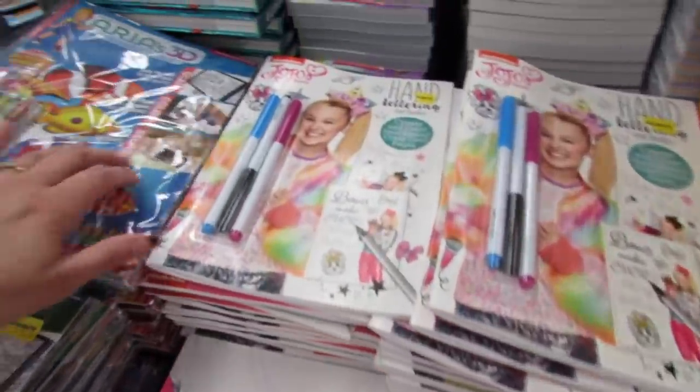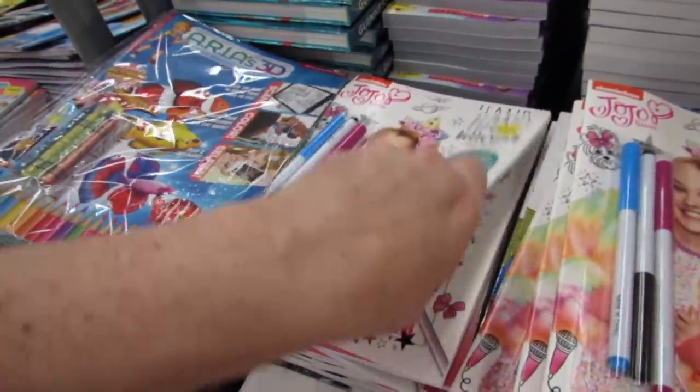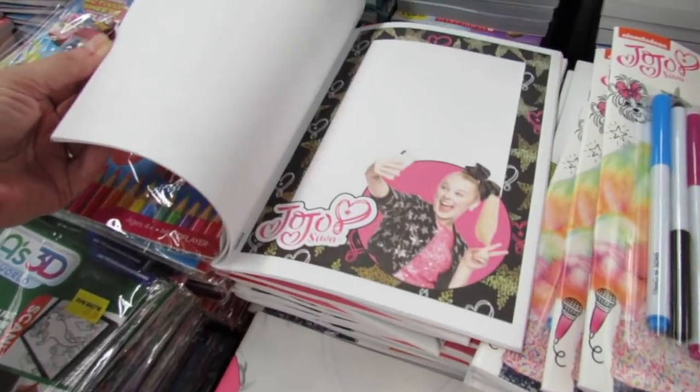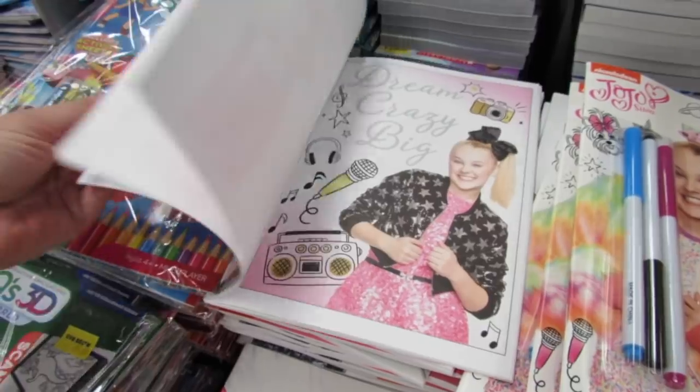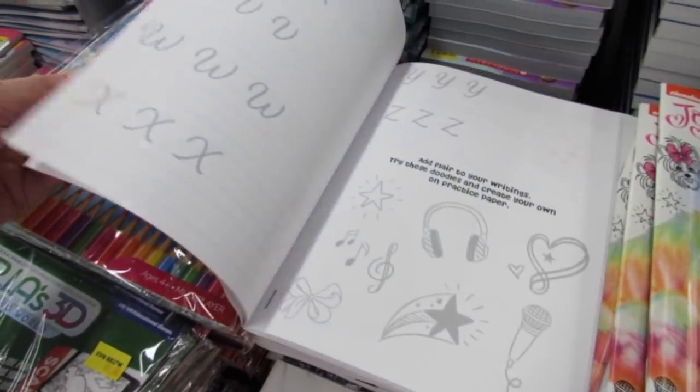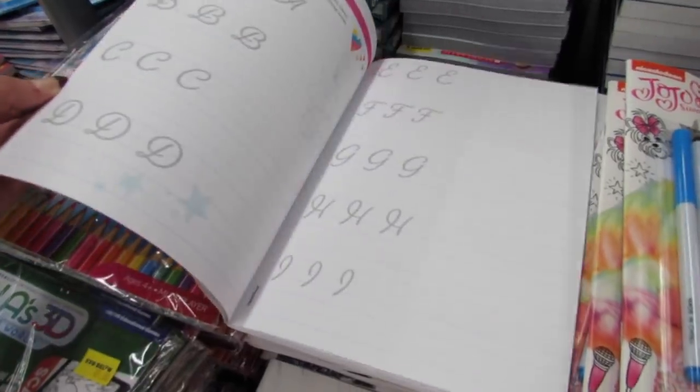There's another JoJo book - this one is hand lettering. It's a bunch of cute little cards and practice sheets if you want to learn how to hand letter and use some of the fonts that she uses for her products.